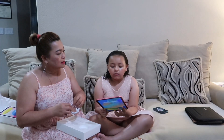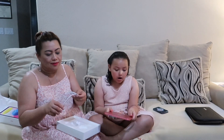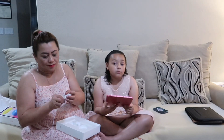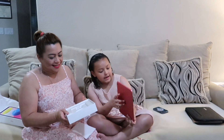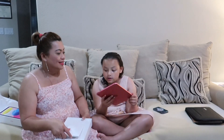It has its own data line, so whenever mom goes out, she can do editing on the iPad. And if we're ever bored, we can watch shows on Netflix or Disney Plus. That's why we got this new iPad — for mom's editing.